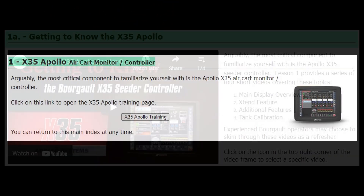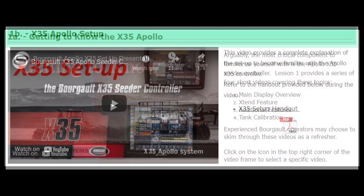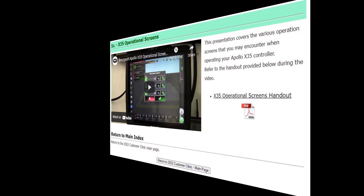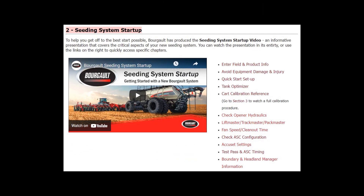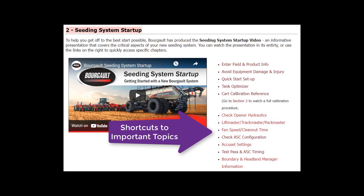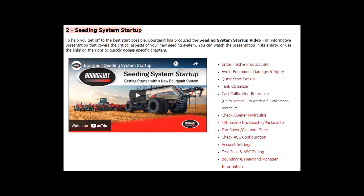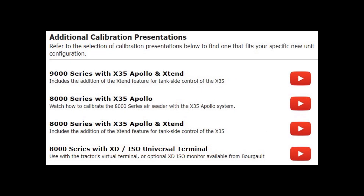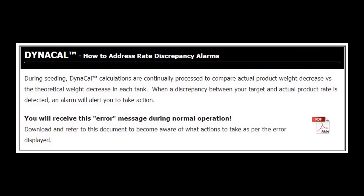We start off with a run through of the Apollo X35 air cart monitor controller, its setup and operation. The seating system startup presentation contains a wealth of valuable information for new and experienced operators. Watch a product calibration procedure for your specific product configuration, and learn how the Dinacal feature works and how to address discrepancies between set and actual product rate.